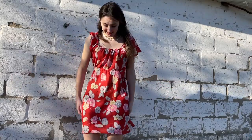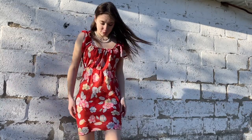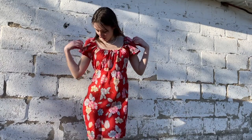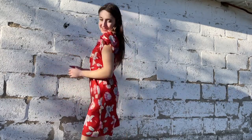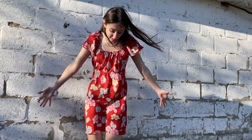The next dress is this really summery floral dress. At first I was not sure about the print, but now I think I like it and I would definitely wear this in summer. It's really cute and simple - you could just wear white sneakers and that's all for a cute outfit.